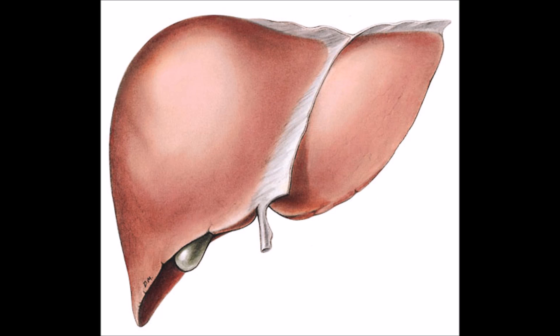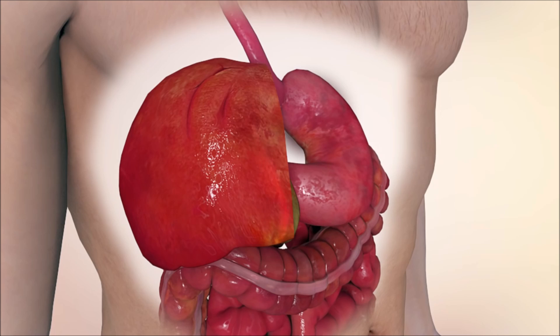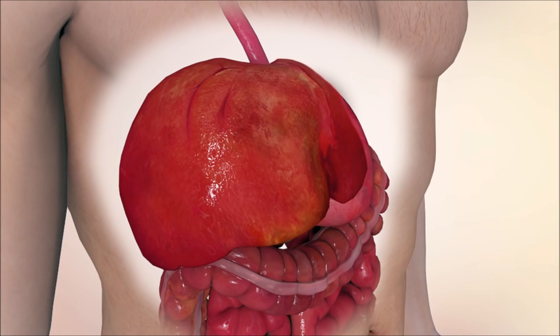The liver is one of the most important organs in your body. It is located on your right side, just under the rib cage and diaphragm. It is the only internal organ that is capable of regenerating itself from as little as 25%.